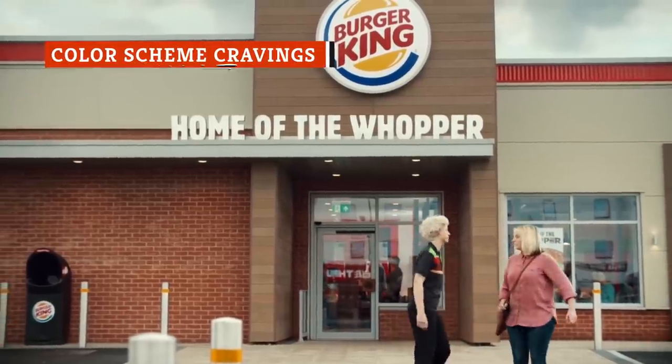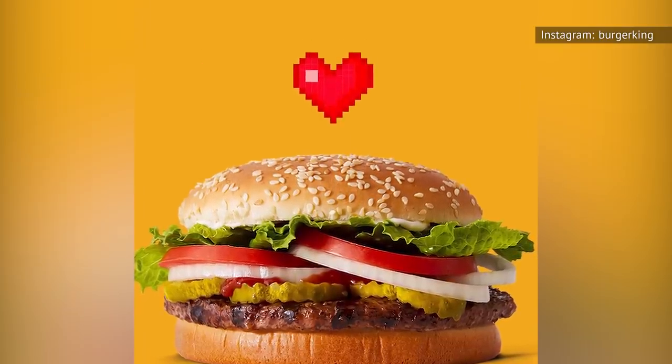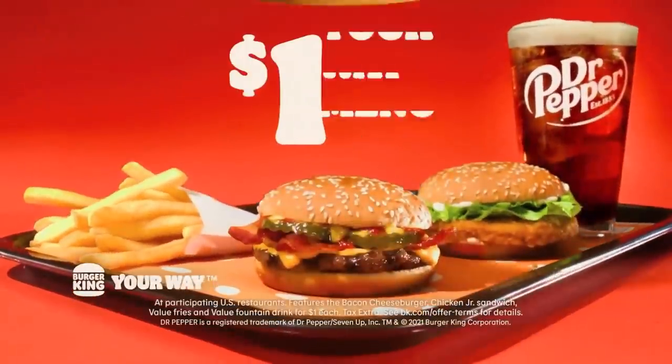When Burger King recently overhauled its color scheme, it ditched the blue and focused instead on a red-and-yellow logo and website design. According to Insider, yellow creates a sense of comfort, and red stimulates the appetite.